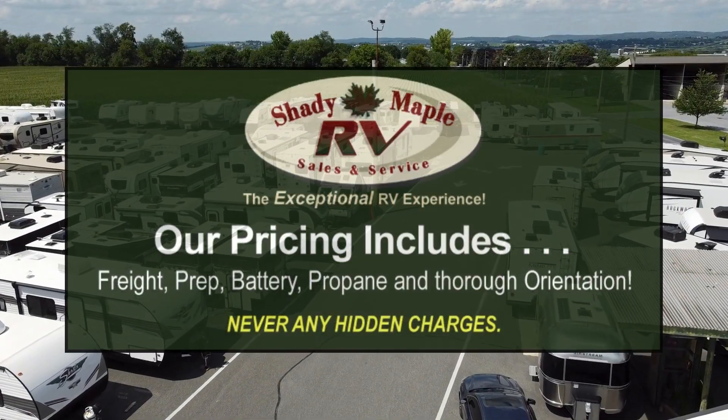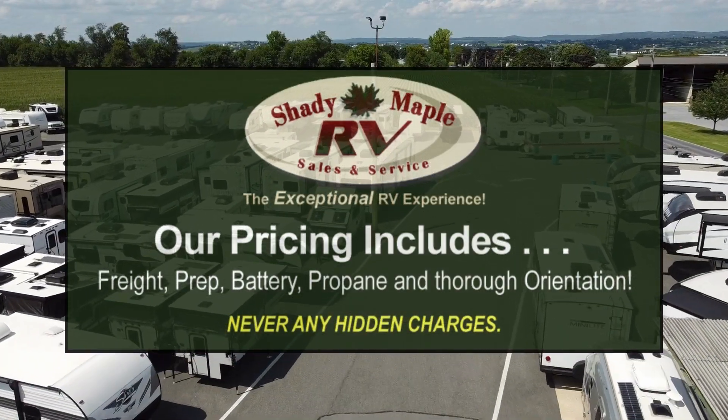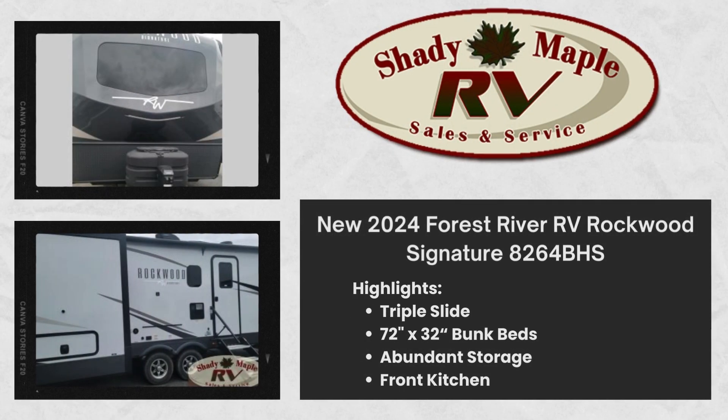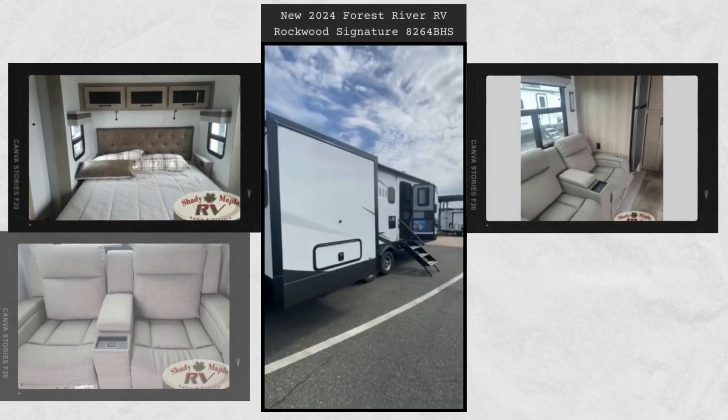It's time to go, and Shady Maple RV is ready to get you there. The perfect small family coach with a private bedroom and hallway bunks for the little ones directly opposite a spacious bath is not only practical, but convenient. You will love this signature model.